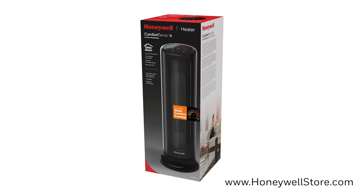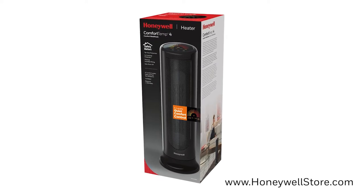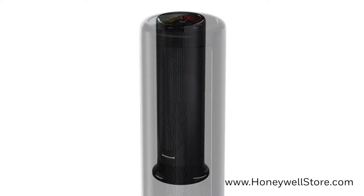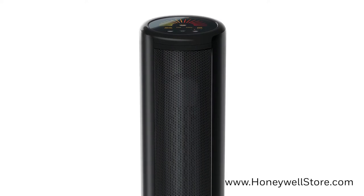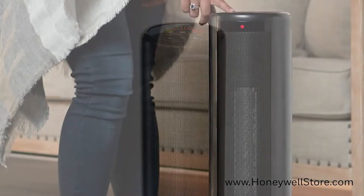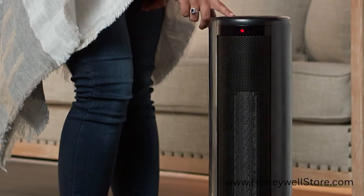The Honeywell ComfortTemp 4 Ceramic Tower Space Heater excels in delivering a steady amount of comforting warm heat. Featuring ceramic heating technology, this heater has a 1150 watt output with oscillation for wide area heating.